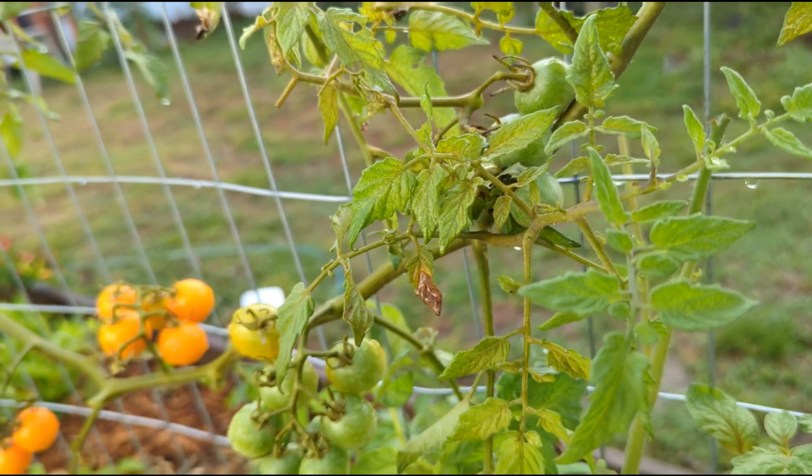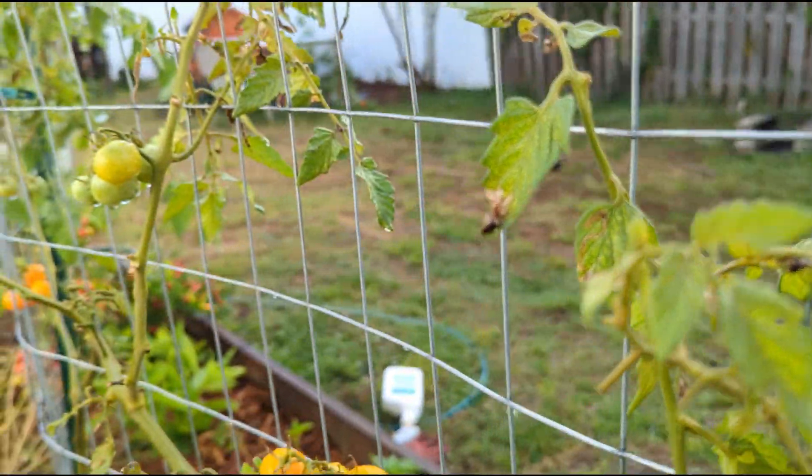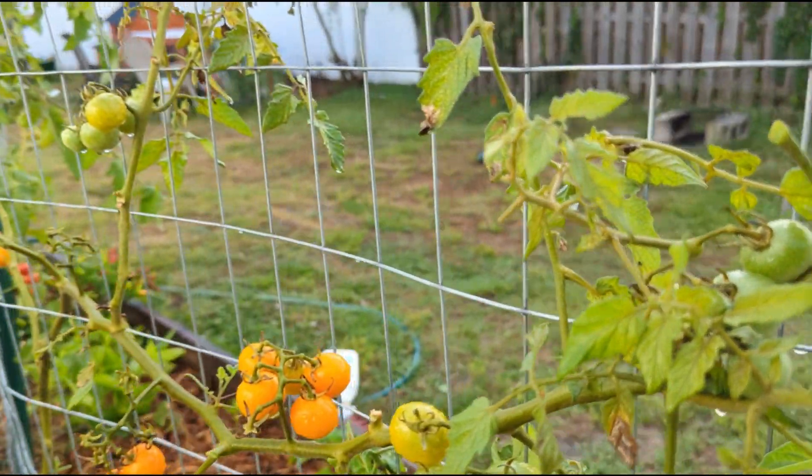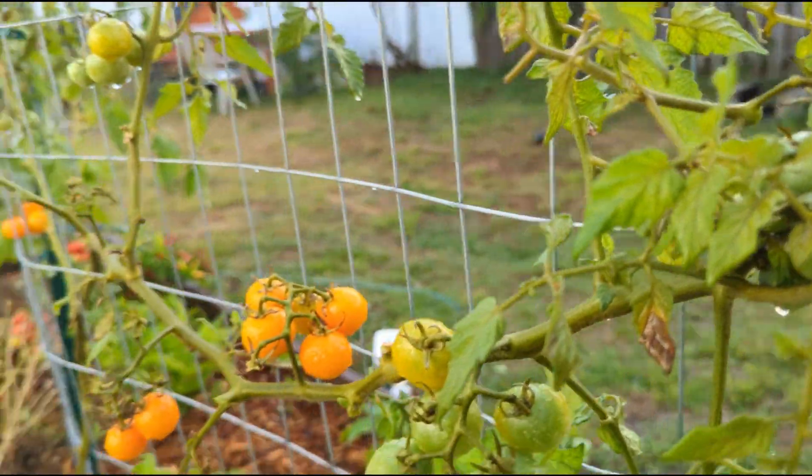I'm literally chopping them. Oh my gosh, I just chopped off my tomatoes! I don't want to touch them with my hands, so I just cut them both in two.